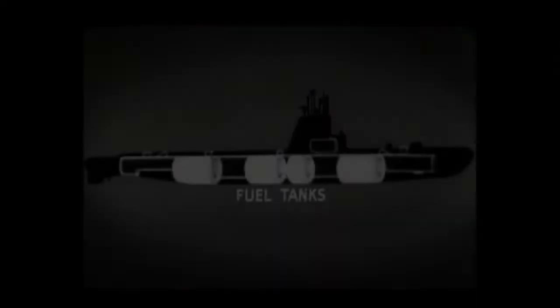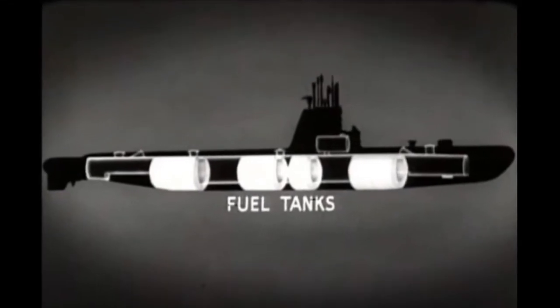When she puts to sea, Becuna usually carries around 57,000 gallons of fuel stored in fuel ballast tanks along the length of her hull. Fuel consumption is dictated largely by how fast the submarine is going and how many engines she has running at one time.